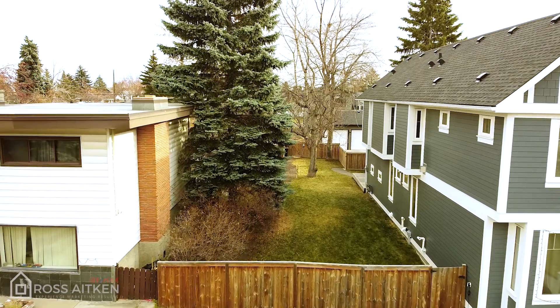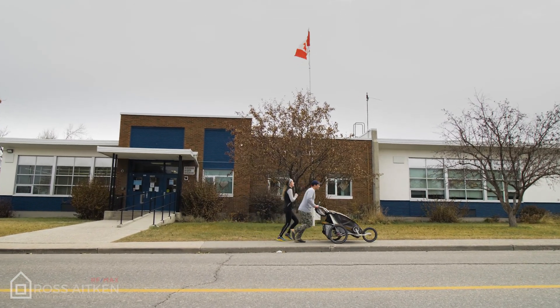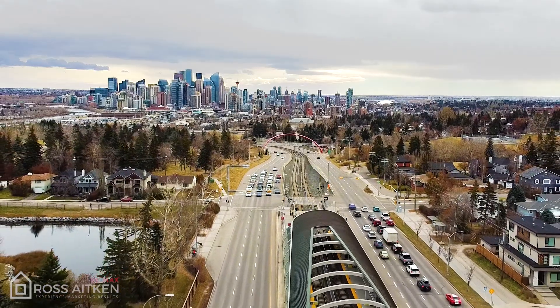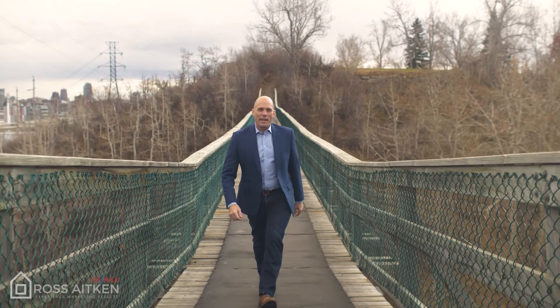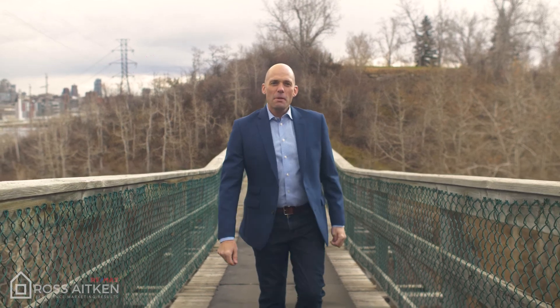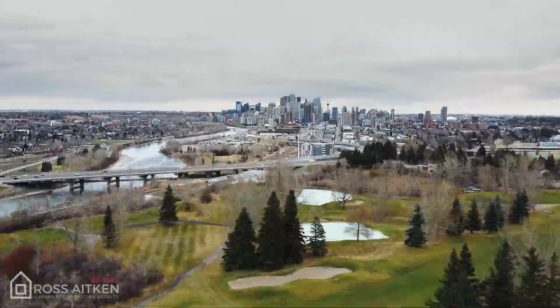From this lot in particular, your kids can walk to Alexander Ferguson K-6 school in moments. I've already told you about Shaganappi's incredible amenities, but for me perhaps the finest is that you're minutes from your front doorstep to Shaganappi Point Golf Course.